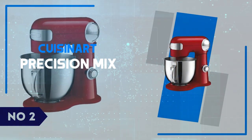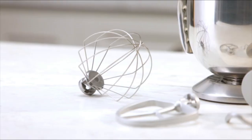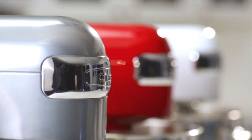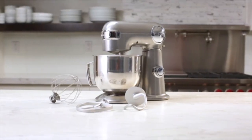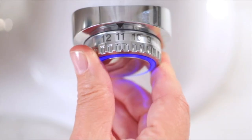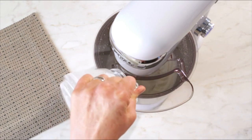Number 2: Cuisinart Precision Mix. The Cuisinart Precision Mix is a versatile kitchen tool that stands out for its exceptional performance and user-friendly design. This mixer boasts a powerful motor that handles a wide range of tasks, from whipping cream to kneading bread dough with ease. Its precision control settings allow you to fine-tune the speed, ensuring perfect consistency for any recipe. The included attachments — such as the dough hook, whisk, and flat beater — are all crafted to enhance efficiency and versatility in the kitchen. With a sleek design and durable build, the Precision Mix is both a practical and stylish addition to any culinary setup.